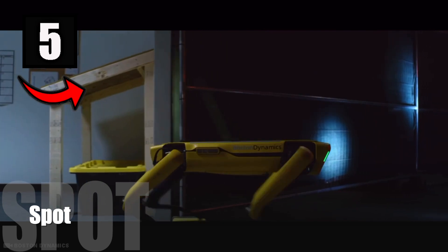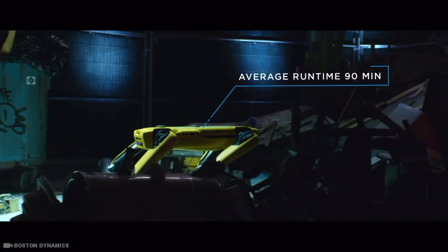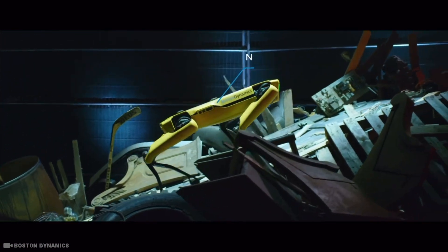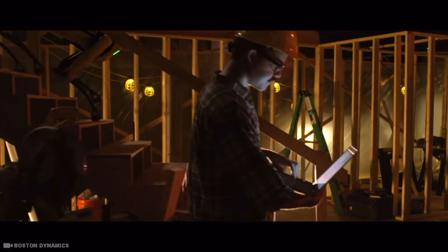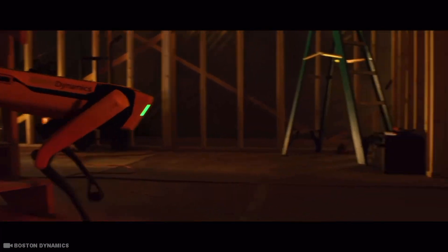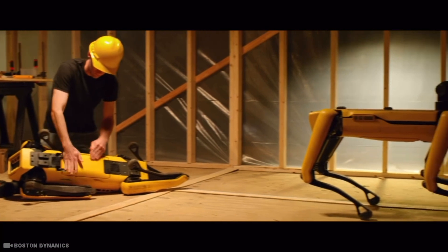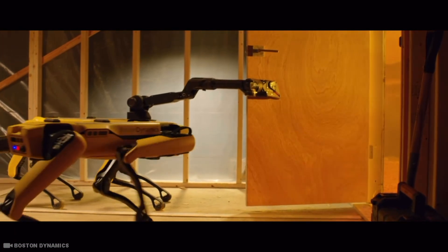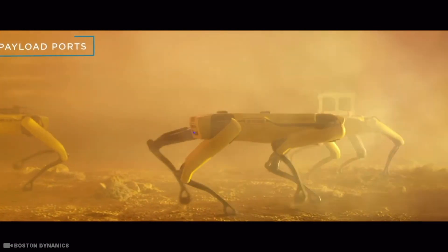Number 5: Spot. Spot is a compact, nimble, four-legged robot that can trot around your office, home, or outdoors. It can map its environment, sense and avoid obstacles, climb stairs, and open doors. It can also fetch you a drink — which is a lot more than what your pet dog can do. A single Spot robot costs $75,000 US dollars. In 2020, the NYPD leased a Spot robot to join the force; however, in 2021, the lease was terminated due to the defund the police movement. Spot is undoubtedly one of the more popular Boston Dynamics robots.